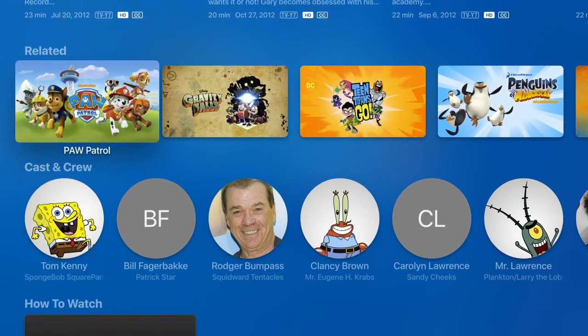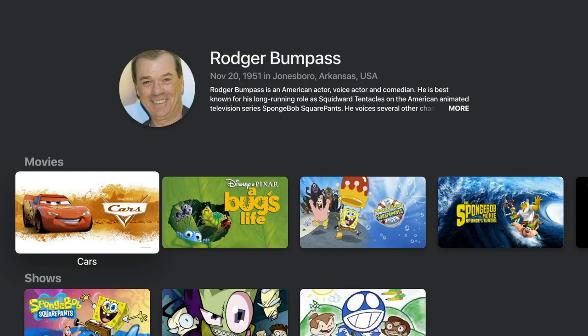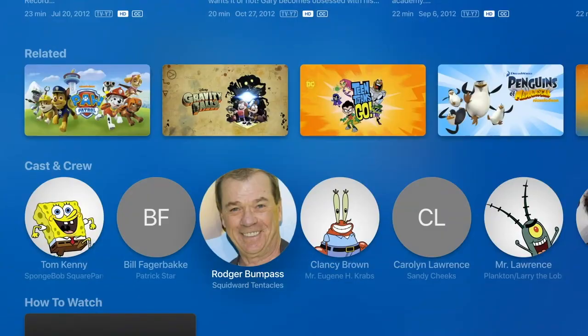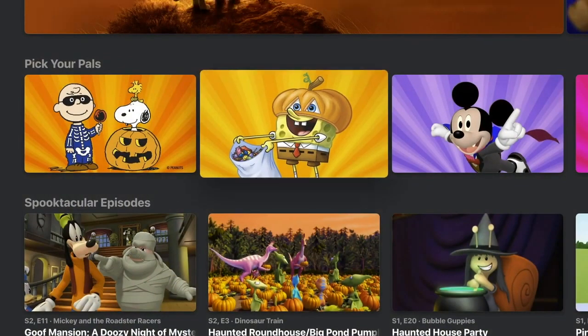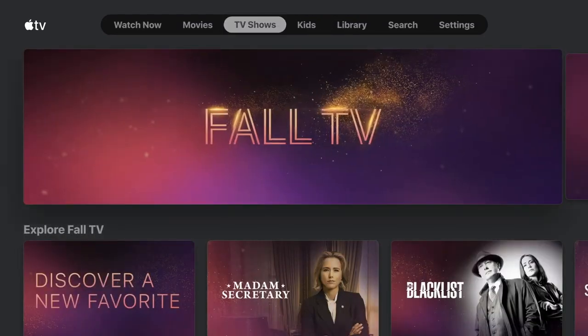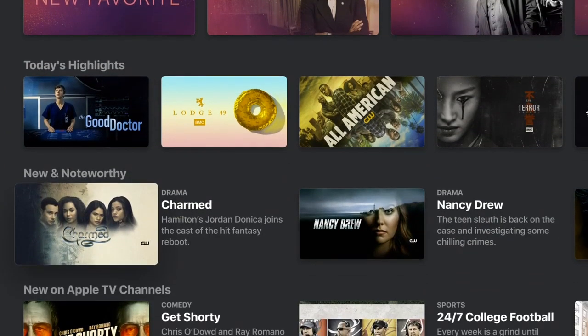It's essentially the iTunes store on Roku. iTunes has never been available through Roku, and now you can rent movies and TV shows just like you always could from the Apple TV. It's got a really nice interface, and of course if you've already got an Apple ID and you enjoy that, you can jump in and see anything you want.